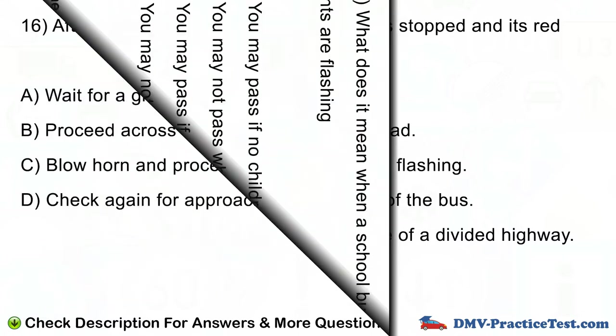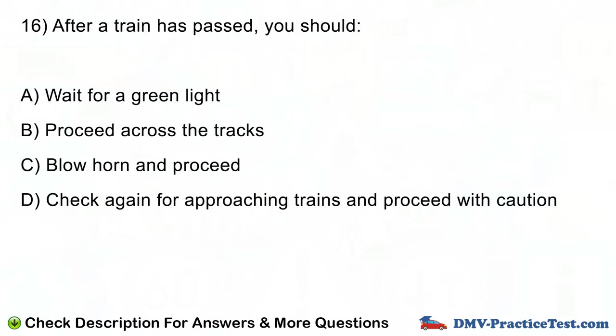Question number 16. After a train has passed, you should: A. Wait for a green light. B. Proceed across the tracks. C. Blow horn and proceed. D. Check again for approaching trains and proceed with caution.